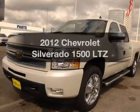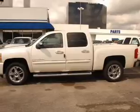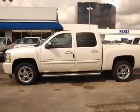Check out this 2012 Chevrolet Silverado 1500. If you're looking for a first-rate auto, this one could be yours today.